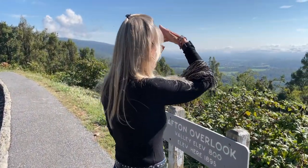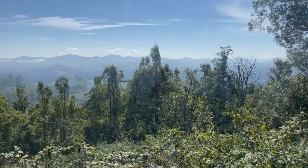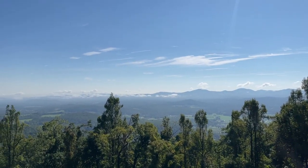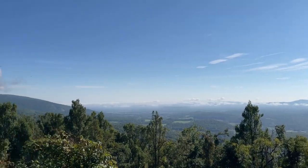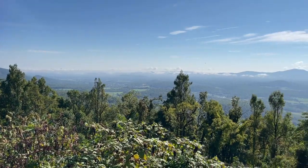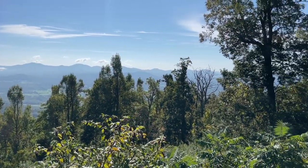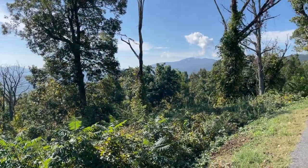The Blue Ridge Parkway is the most visited unit of the entire National Park Service. The parkway runs 469 miles from Virginia to North Carolina. It was constructed during the Depression of the 1930s to connect the Shenandoah National Park to the Great Smoky Mountains National Park.